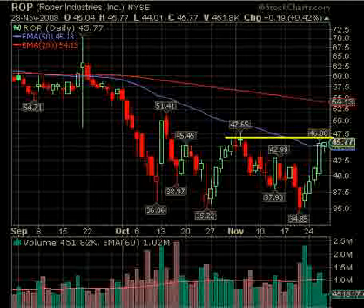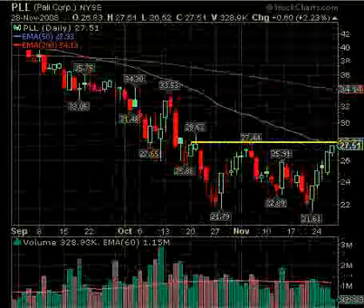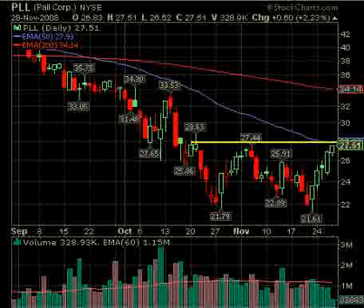ROP — we have several stocks here that are water-related, and ROP is one of them. Over $46, and you can see right here at $46 and then $47 it gets a little bit clearer over the sideways resistance. It did close over the 50-day, which is a good situation. It had pretty good volume moving up into the end of the week. Once again, we're just waiting for stronger volume, and it would also be good if it could consolidate a few more days going sideways.